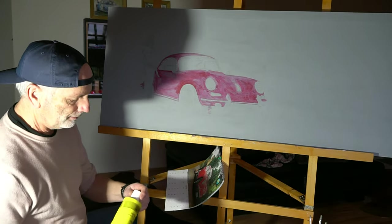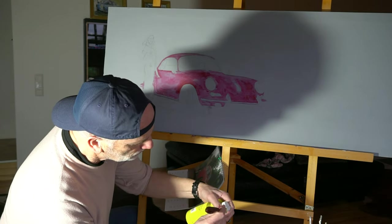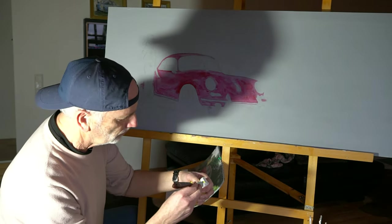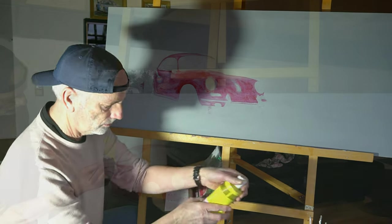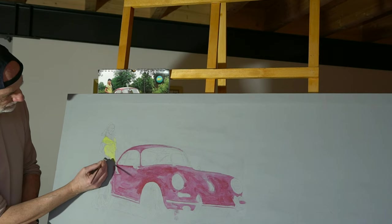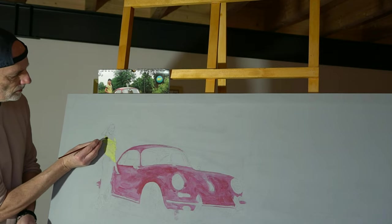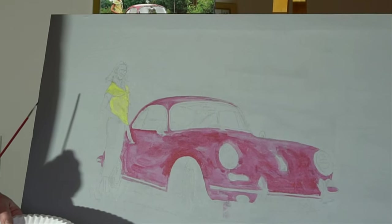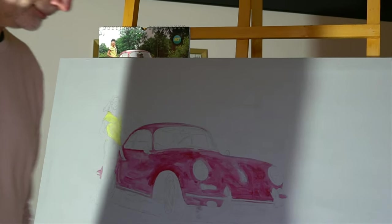We'll now also glaze the lady's blouse a little. We're moving over to the Marc side.